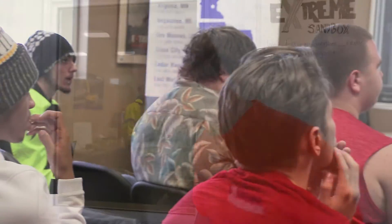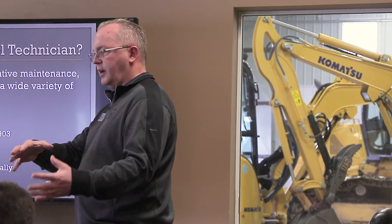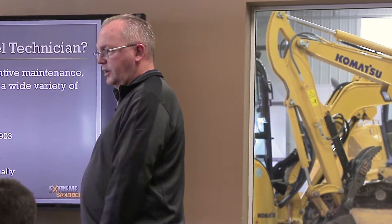Right now we've got a bunch of kids going through the training. They're working with Randy and in a moment we're going to split them up into two different groups. One group will come inside the garage and go through everything you see in here, and the other group will be outside. About halfway through the program we're going to swap — everybody inside goes outside to play on the equipment and everybody outside comes back inside.